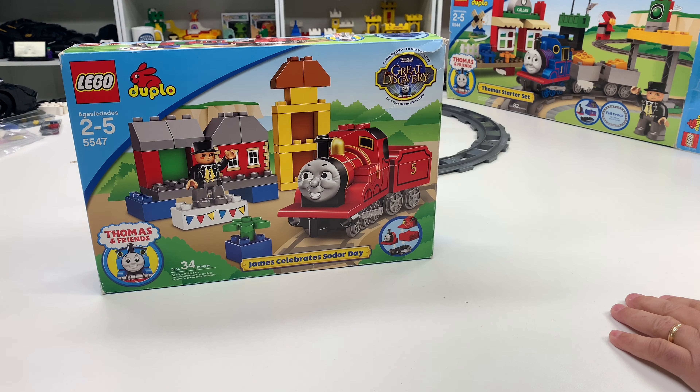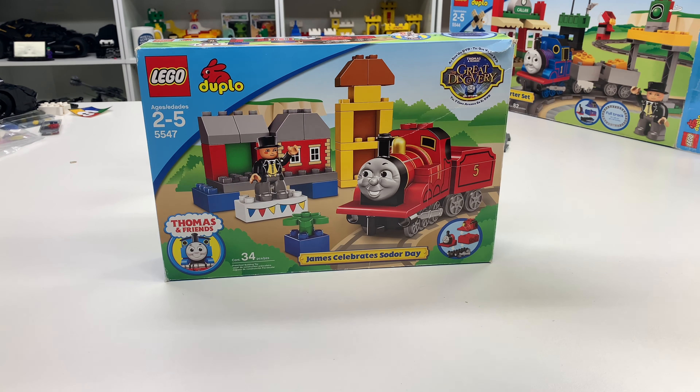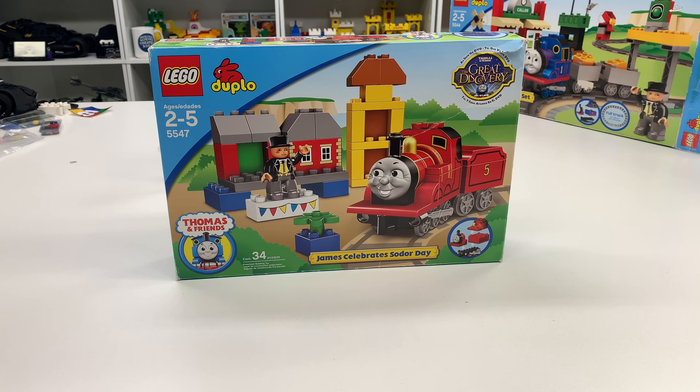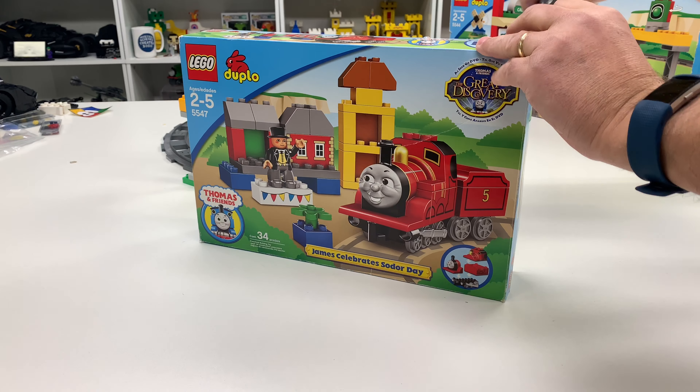Hey and welcome to Trains Are Fun. In this video we're going to be looking at another Thomas and Friends set that I got in that Craigslist find. This is the James Celebrate Sodor Day from 2009. Set 5547 and it's 34 pieces and I have the box here. So we're going to open this up and look at it.